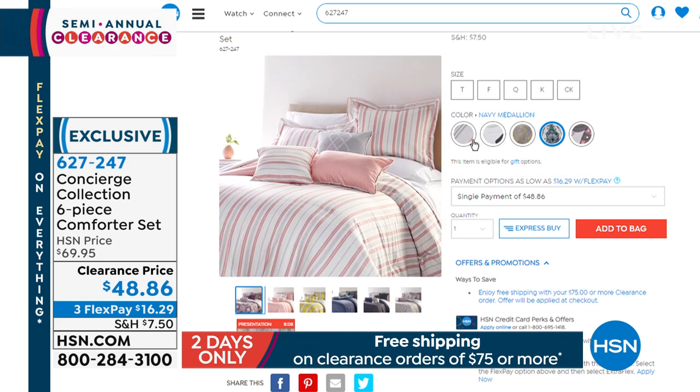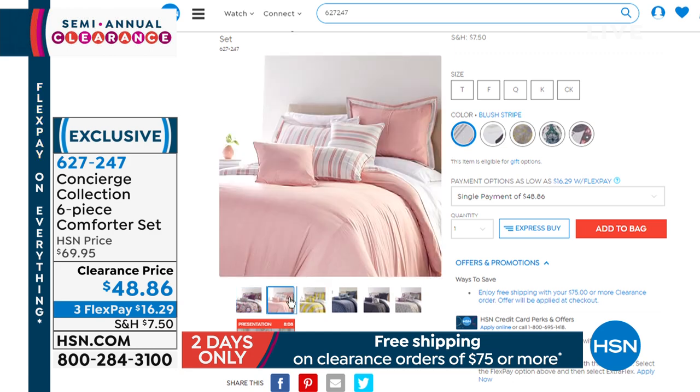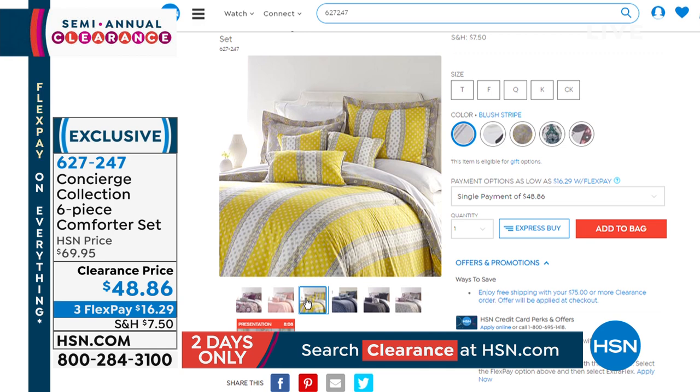There's the plum — the plum damask. Here's the stripe — this is your blush stripe, and there's your reverse. It's almost like a solid on the back.